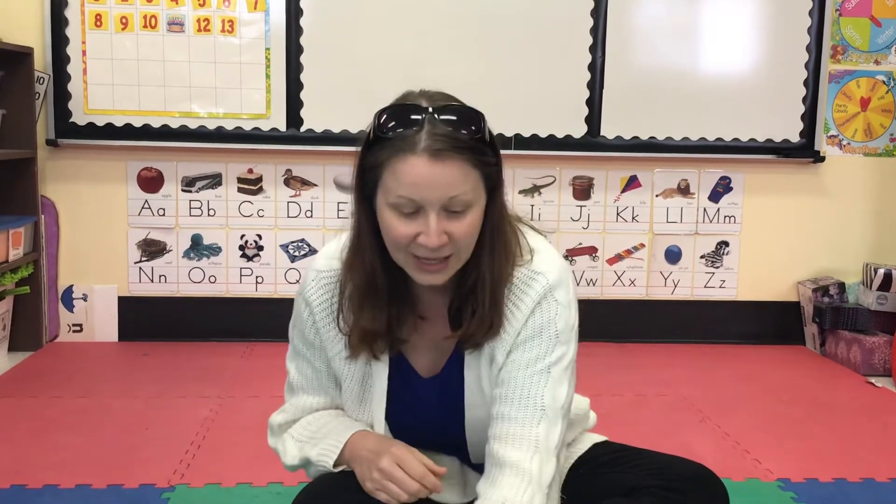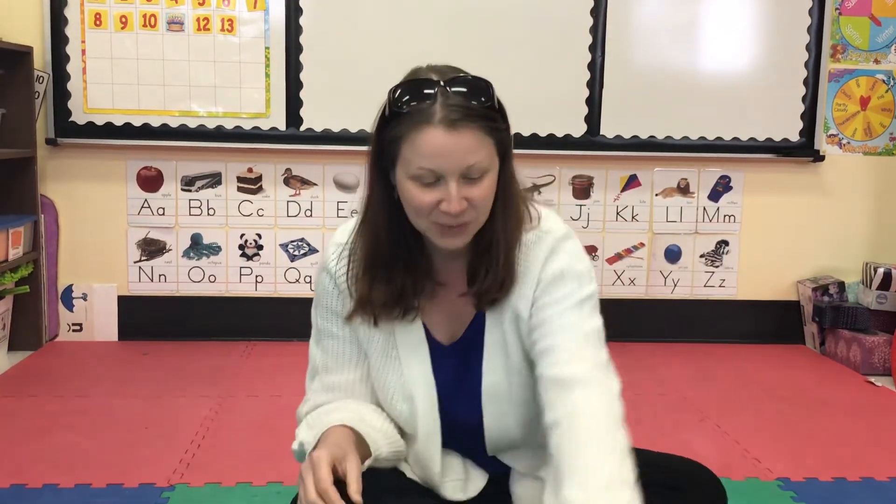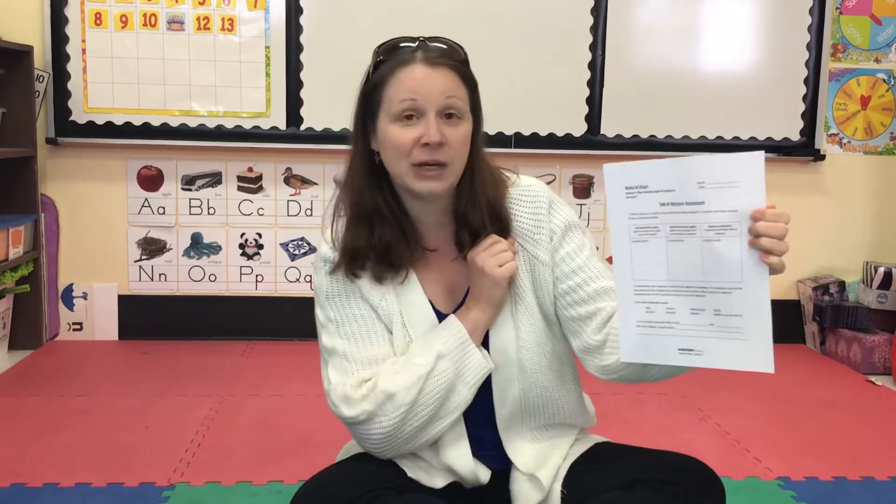So today you need no supplies, just your creative brain, your scientific brain, and you will need this page at some point in your lesson to create or come up with your own invention. I'm so excited to see what you guys come up with because you are amazing scientists, and at the end of the lesson you will fill out mysteries for assessment so you can write down and think about all of the things that you learned.